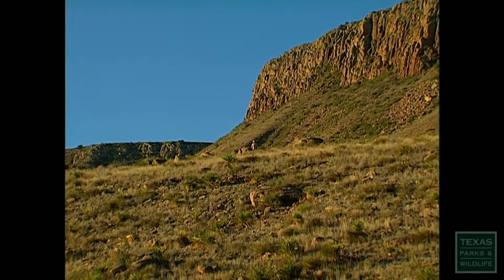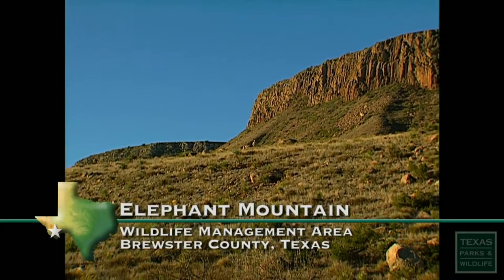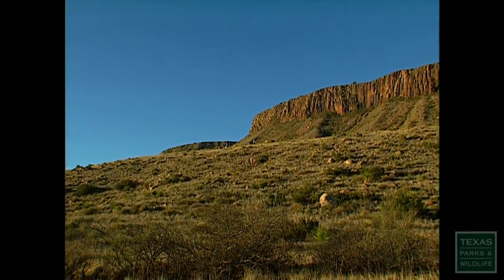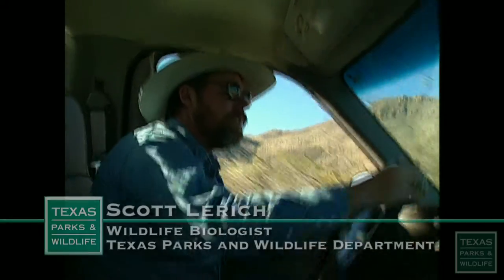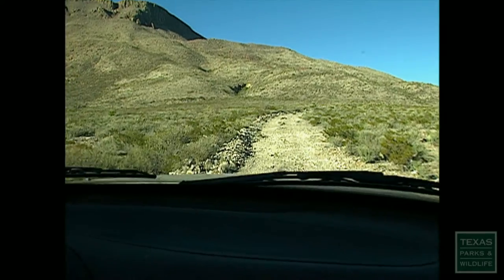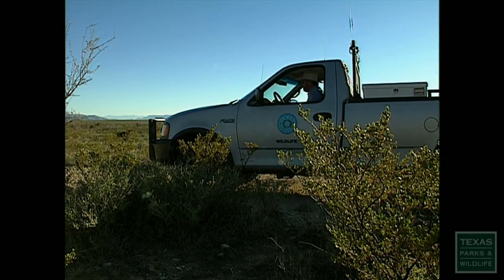My name is Scott Lyric. I'm a wildlife biologist here at Elephant Mountain Wildlife Management Area. I'm very lucky to be able to not only work here but also live here, and it's literally a chance of a lifetime for a wildlife biologist. I do just about anything that needs to be done, but I'm also responsible for conducting the baseline inventories on the property, which entails monitoring all the animal and plant life to the extent possible. I prefer to work out here in this Chihuahuan desert country, and the view is certainly good.